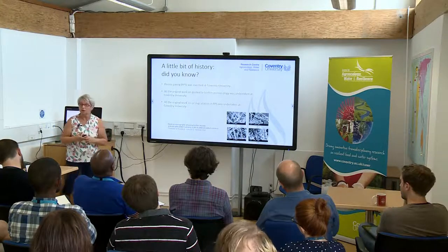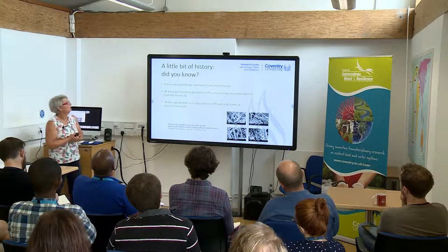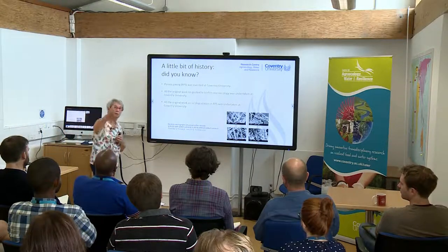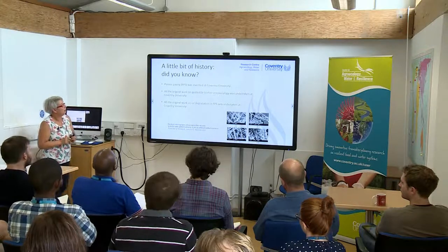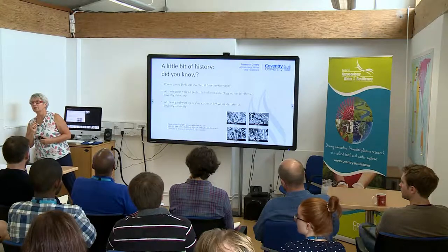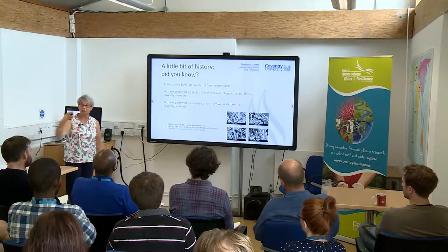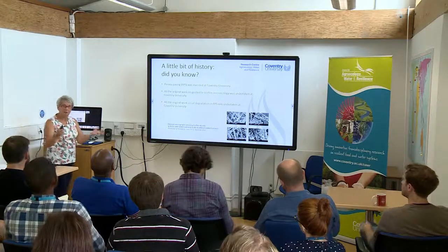A little bit of history: did you know that porous pavement was invented at Coventry University? Did you know that the original work on geotextile and biofilm hydroecology was undertaken at Coventry University, probably by Steve? And all the original work on oil degradation was undertaken at Coventry University, probably by Allen, who's sat at the back there. There's an example here of a paper by Allen to show that this sort of research is still ongoing. So we do have a bit of history in this area.